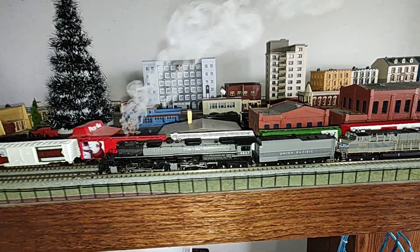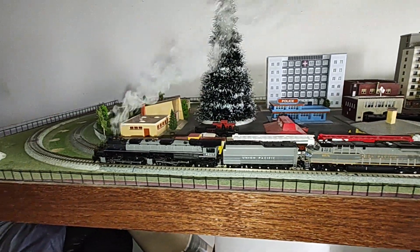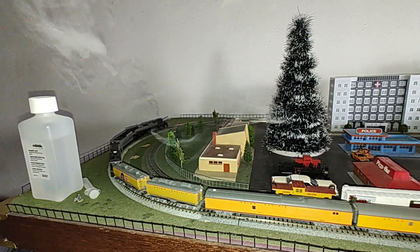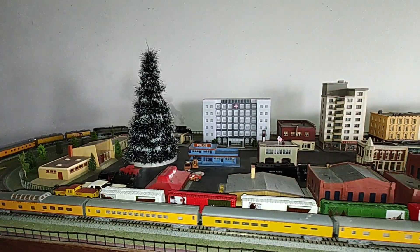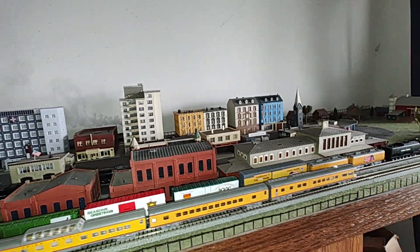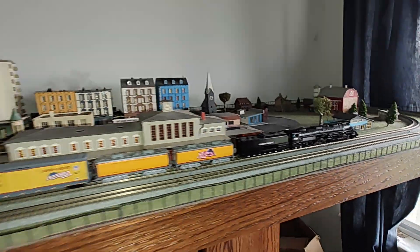I painted the side rods to the chrome marker to make it match right. And I've got the 4014 set up for a Christmas excursion. Go!